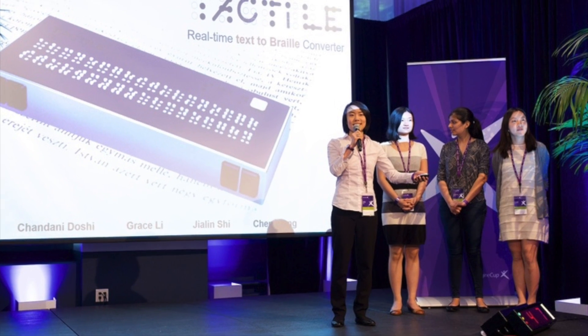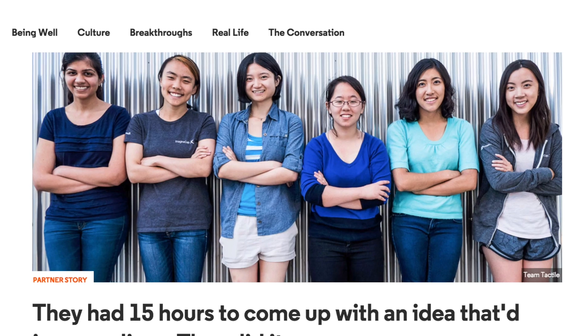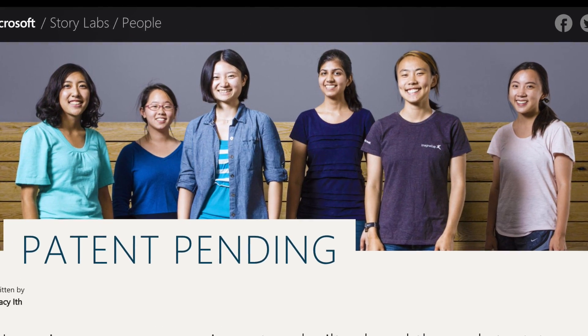We've had the opportunity to present our project in San Francisco and be featured by many outlets, such as Forbes, Foreign Policy, and Upworthy. And with the help of Microsoft's patent program, Tactile is now patent-pending.